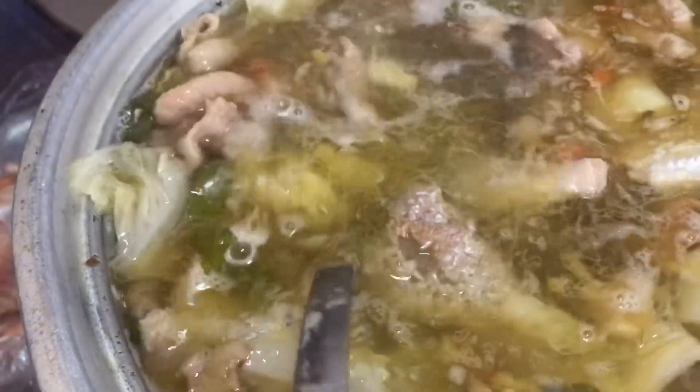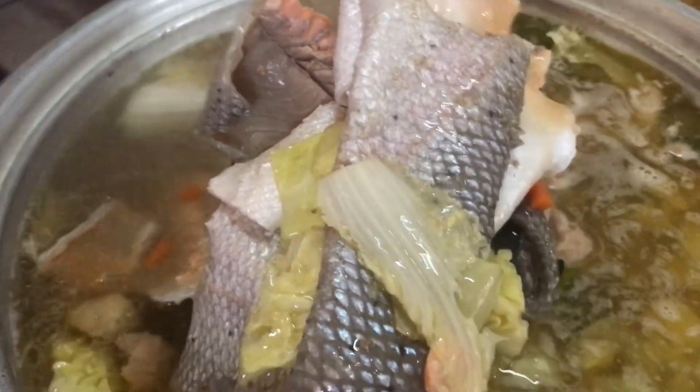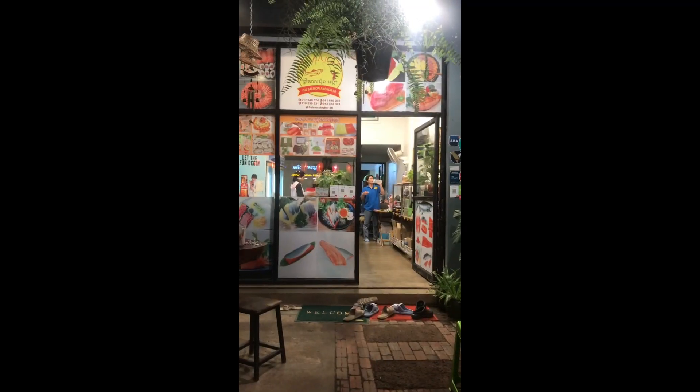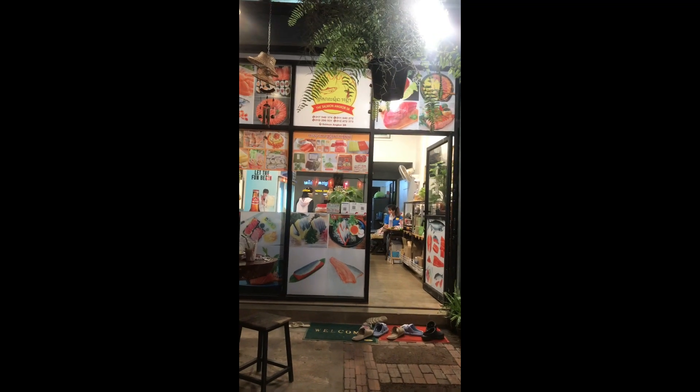We cook it with chicken and some vegetables — carrot, cabbage, sometimes morning glory, garlic, or pumpkin. It looks really good and my animals love this food a lot. When we go to feed them, they finish the food very quickly.